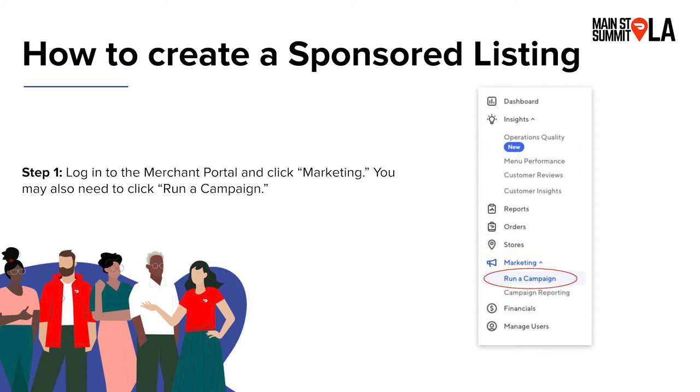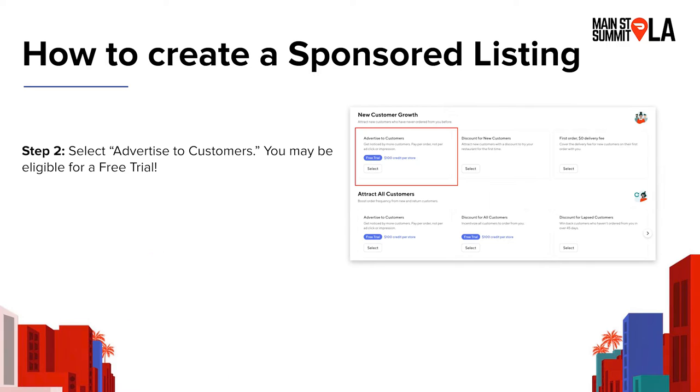To get started with sponsored listings, log into your merchant portal, click the marketing tab, and select 'run a campaign.' You'll select 'advertise to customers.' If you've never run a sponsored listing before, you might be eligible for a free trial — a great way to try ads and see what they can do for your business. There are no hidden fees and you can cancel your campaign at any time.